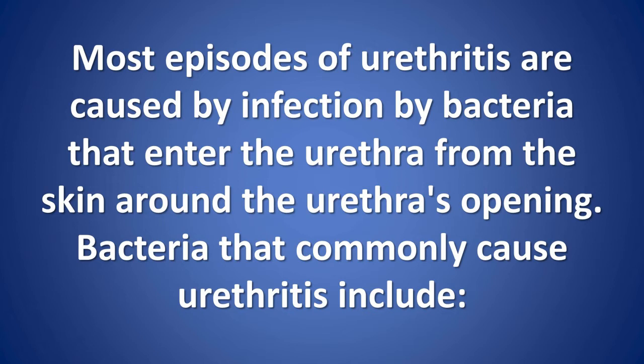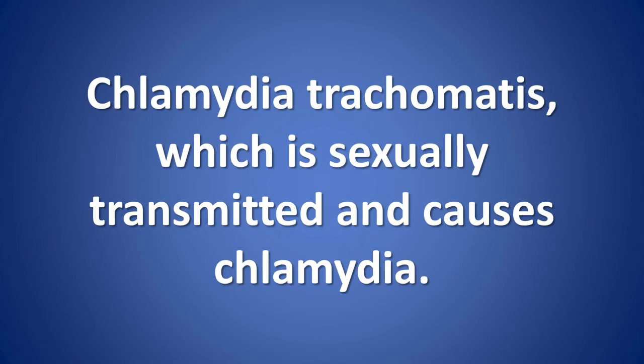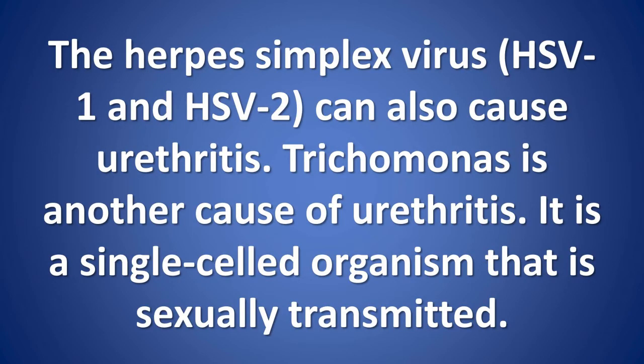Bacteria that commonly cause urethritis include Gonococcus, which is sexually transmitted and causes gonorrhea; Chlamydia trachomatis, which is sexually transmitted and causes chlamydia; bacteria in and around stool. The herpes simplex virus, HSV-1 and HSV-2, can also cause urethritis. Trichomonas is another cause of urethritis — it is a single-celled organism that is sexually transmitted.